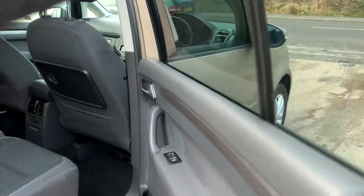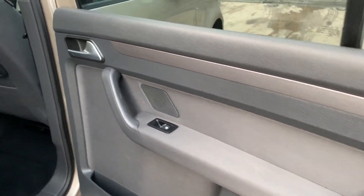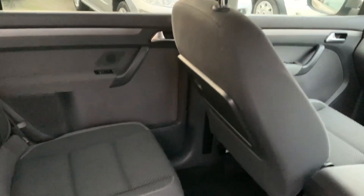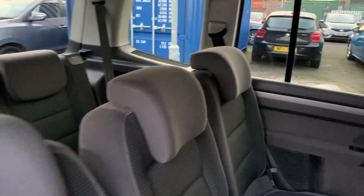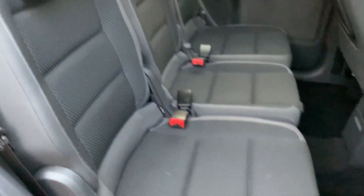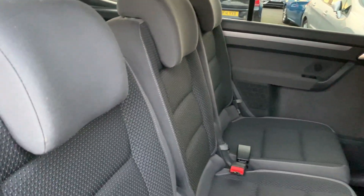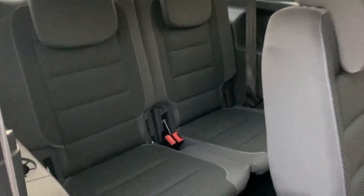And the rear of the car — electric windows in the rear, cupholder trays, and three seats here in the back.